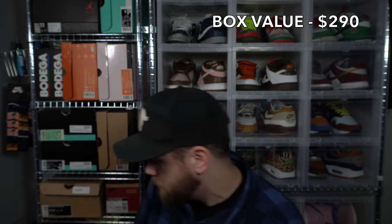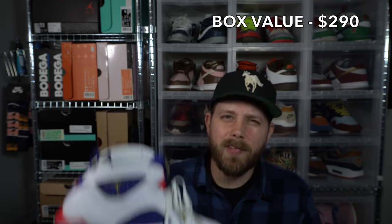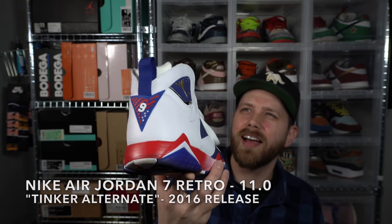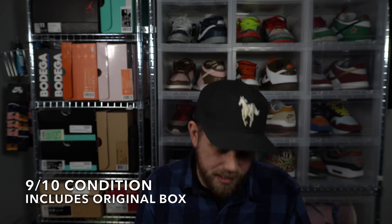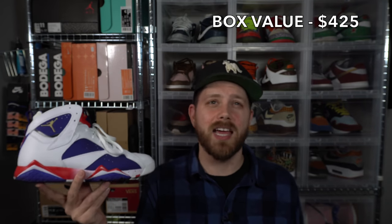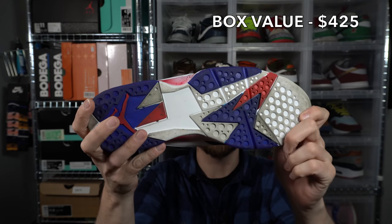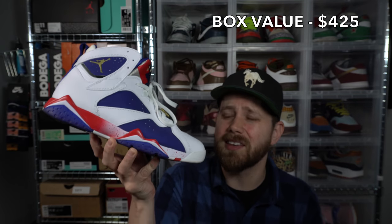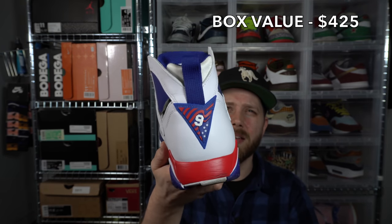Got a Jordan with the gold Jumpman on the box — it's a Jordan 7 in a size 11. I think these are the Tinker Hatfield 7s from around 1995, but I could be wrong. Nice condition — a little bit of wear on the insole, outsole's in great shape, hardly any heel drag. Just needs a quick cleanup. Size 11, Tinker Hatfield 7s — it's got the 9 on the back.